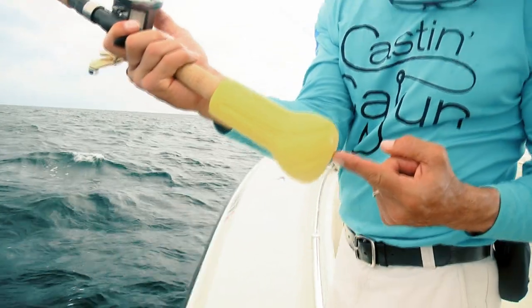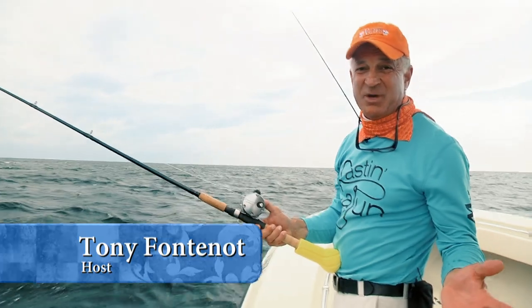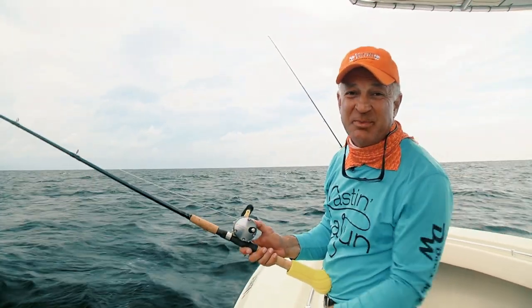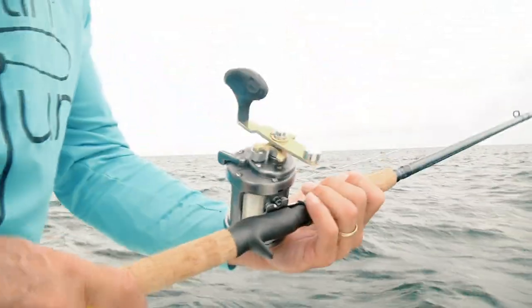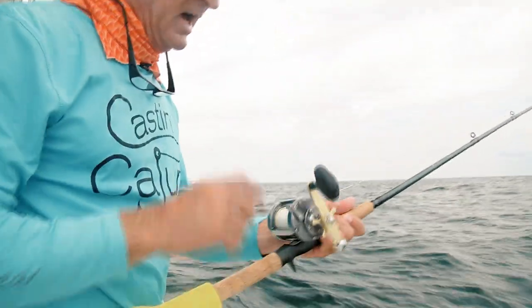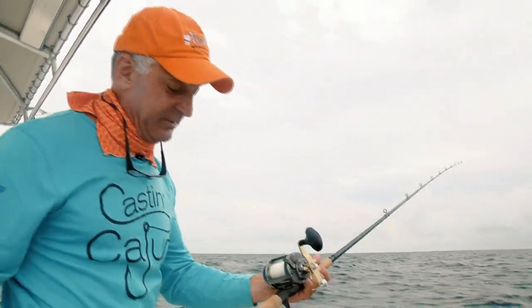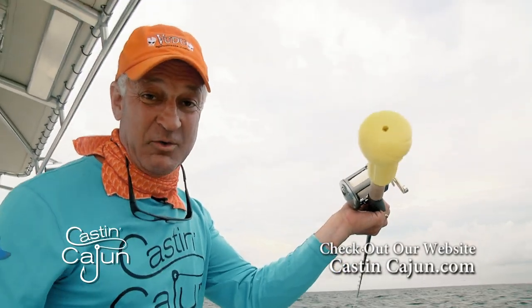This is called a cushion, made by Luna Sea. You don't have to use a fighting belt — you don't need a fighting belt for a snapper anyway. But it keeps you from getting bruises on your belly. I'm using a Shimano Takoda 600 series. I actually bought this for tarpon fishing, but I'm going to use it today, first time I use it. Another feature of this cushion is if you drop your rod overboard, it floats.